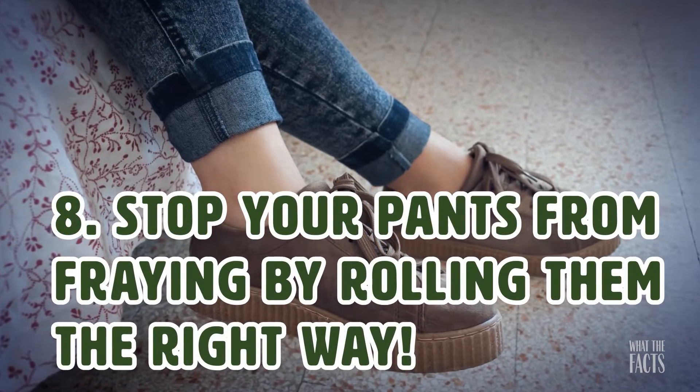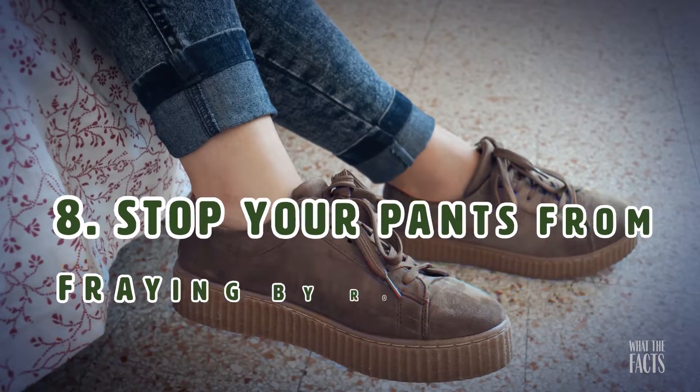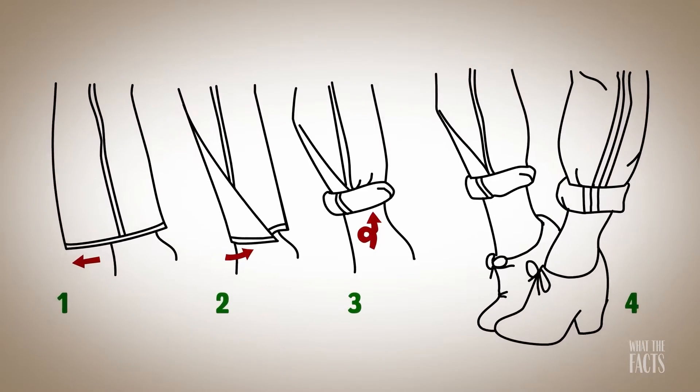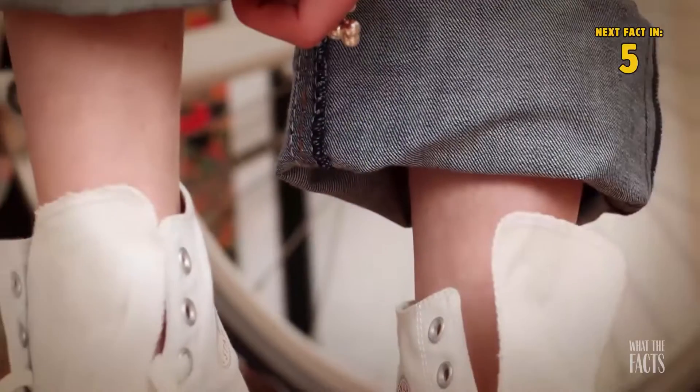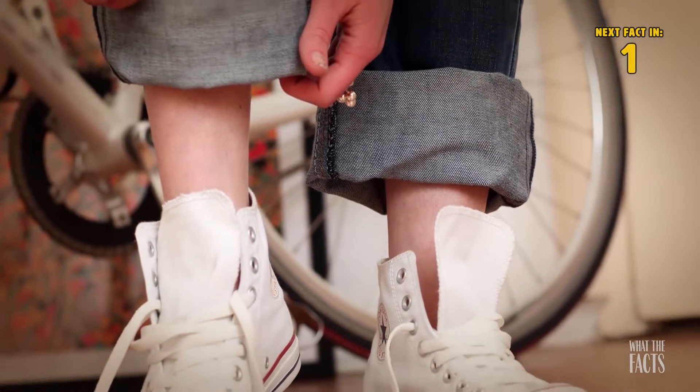Hack #8: Stop Your Pants From Fraying By Rolling Them The Right Way. This diagram shows how cuffing your pants can not only look great, but can also save them from getting worn by dragging. Using this trick will keep your pants looking new and also give them some extra life.